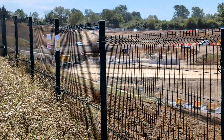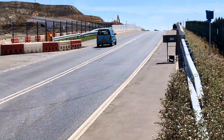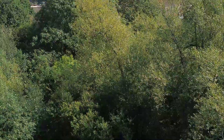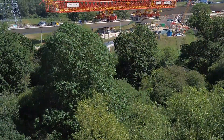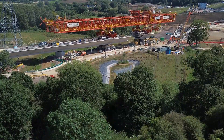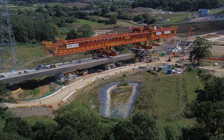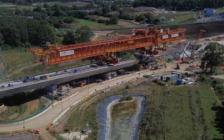As we pan round, we see the trackway going underneath the road in a bridge, and then into the Copper Tunnel, which is a cut-and-cover tunnel. From the other side, we can see Dominique above piers number 4 and 3. As we close in, we can see one of the concrete segments being lowered into place.